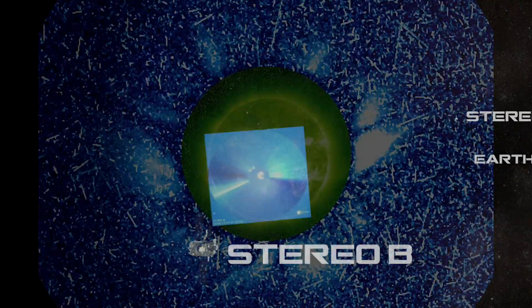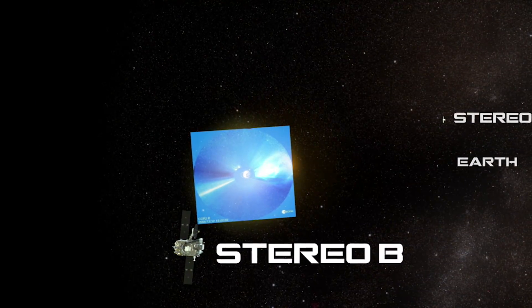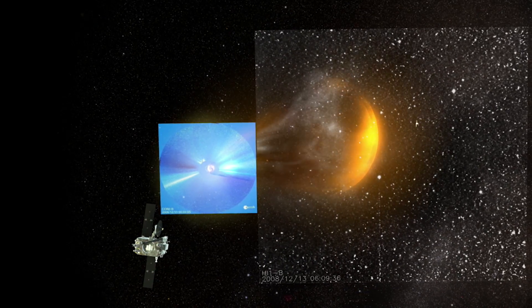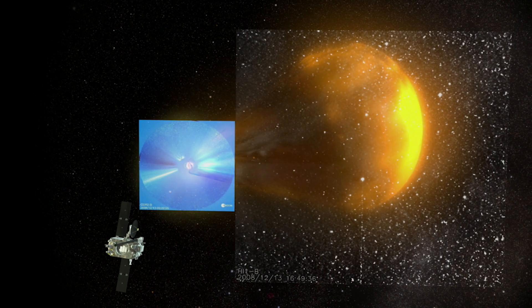By putting all these different points of view onto the sun and space weather, we've been able to understand our star in a way we've never been able to understand before.